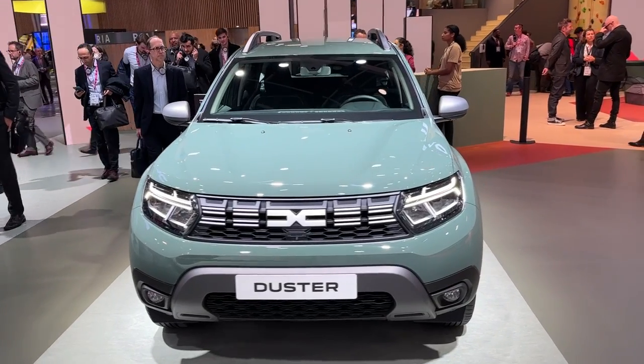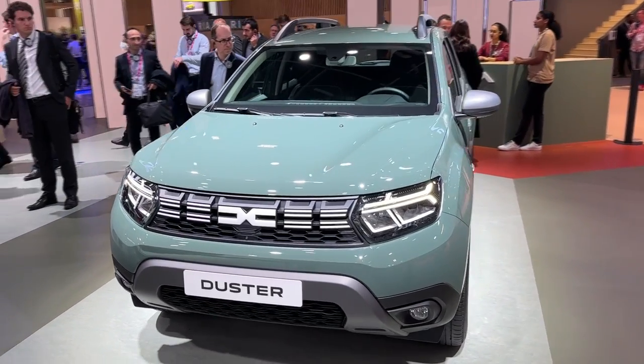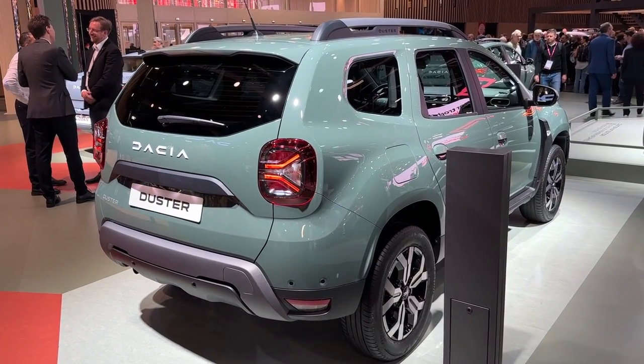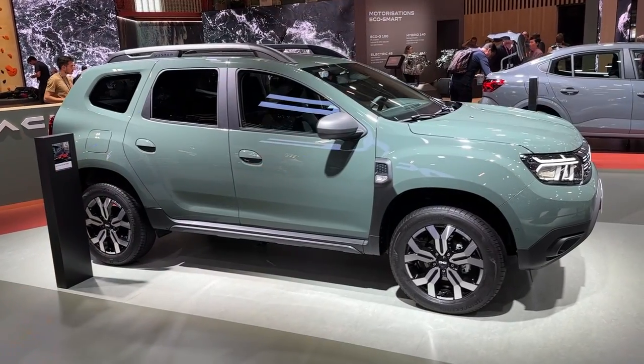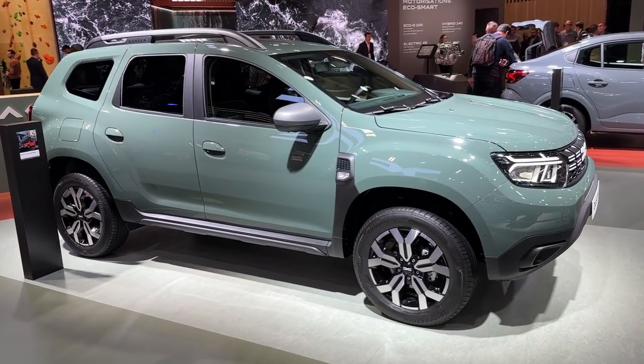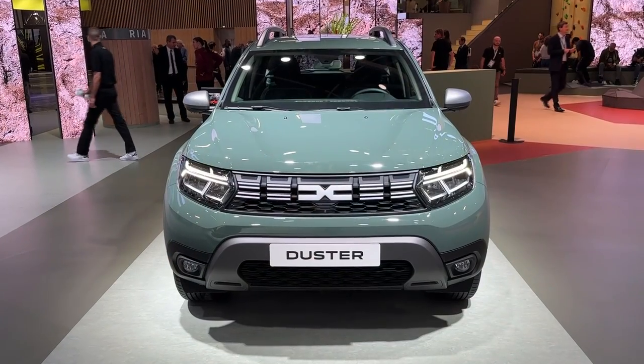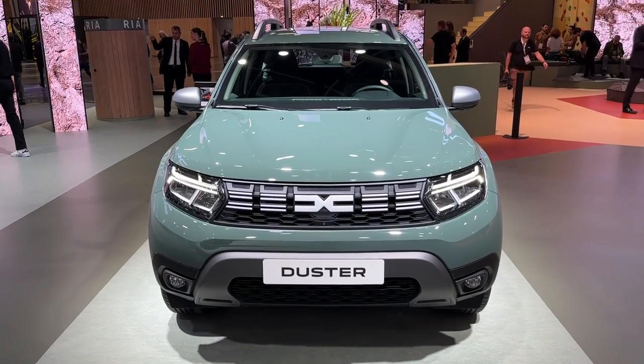Speaking about the powertrains, a lot of options are available. The model in our video is the LPG version — the bi-fuel version — and there are other options: petrol and diesel, so a lot to choose from. Tell me in the comments what would be your choice. Thank you very much for watching this video — do subscribe to the channel as there will be plenty more to come from the Paris Car Show. See you on the next one, bye-bye!